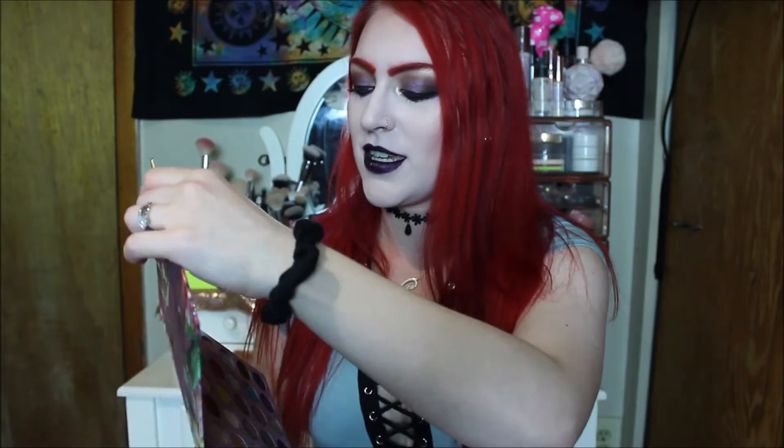Hey guys, so today I'm going to be talking about the ColourPop So Jaded Palette. This is a collab with Kathleen Lights — they've done many collabs. I'm already going to say this is like their best collab yet. This palette is stunning.